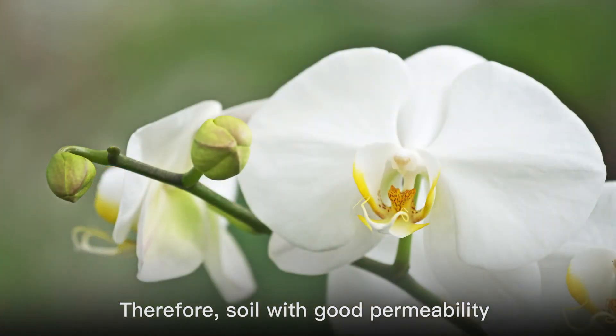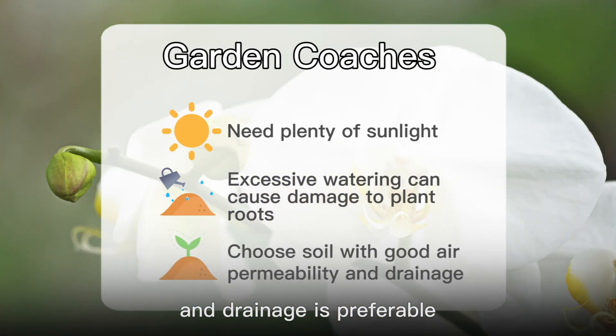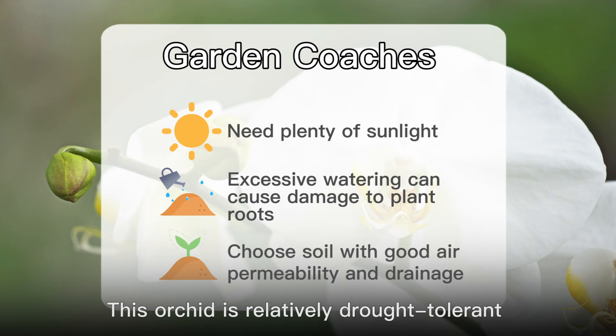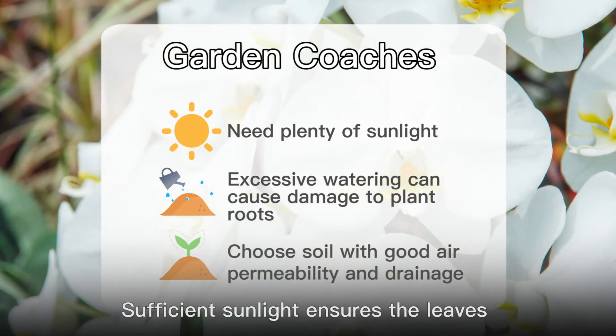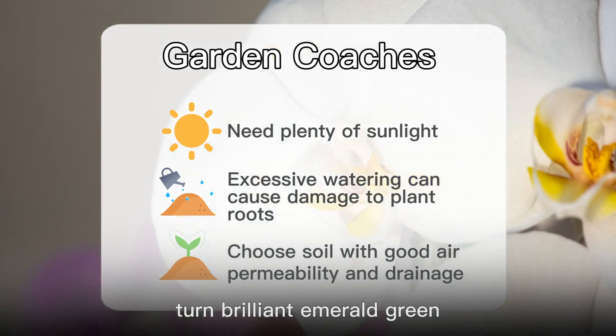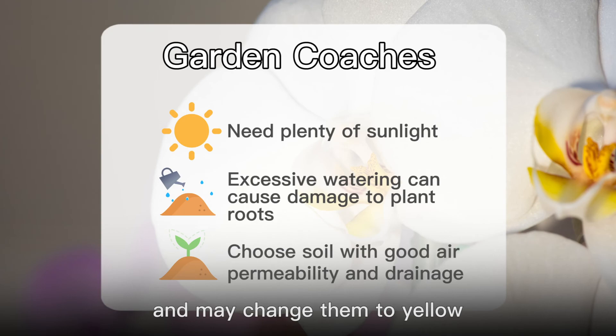Therefore, soil with good permeability and drainage is preferable. This orchid is relatively drought-tolerant and excessive watering will damage the roots. Sufficient sunlight ensures the leaves turn brilliant emerald green, but too much sun scorches them and may change them to yellow.